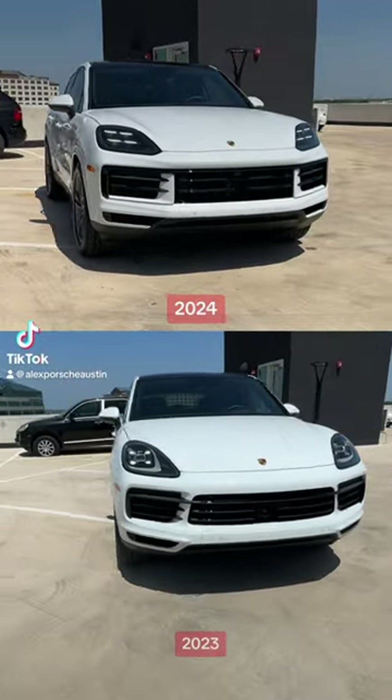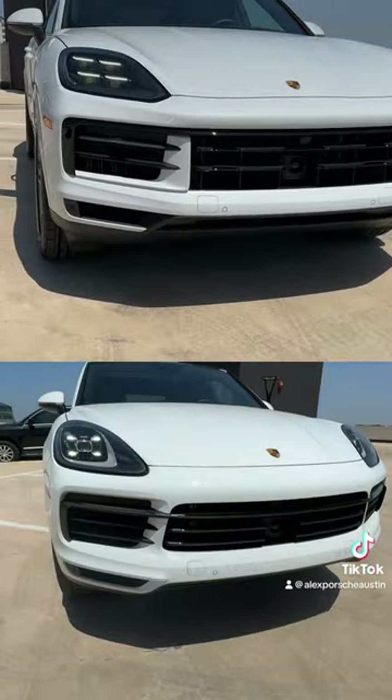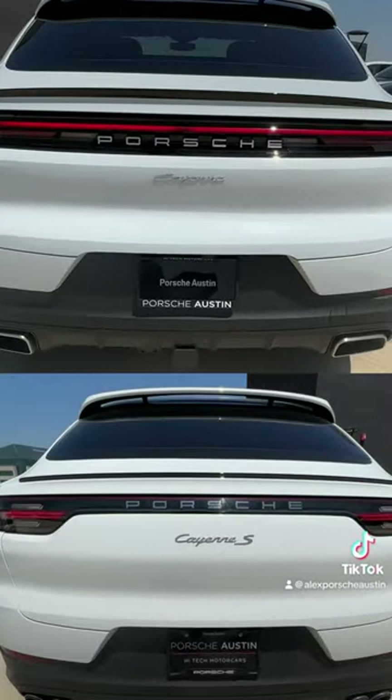This is the new 2024 Porsche Cayenne Coupe on top and the previous generation Cayenne Coupe on bottom. Porsche has refreshed the front fascia and the rear fascia, including headlights, tail lights, and a new hood design.